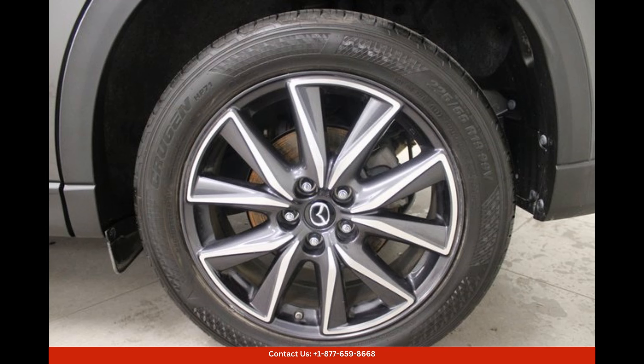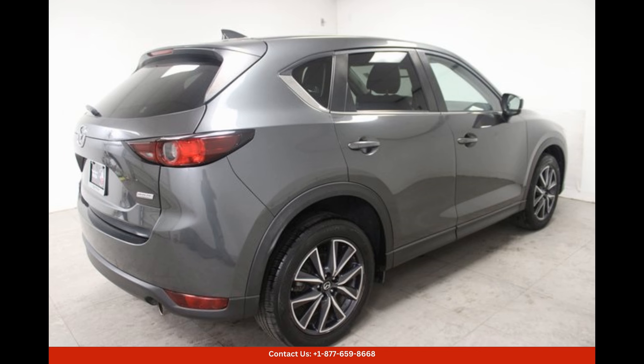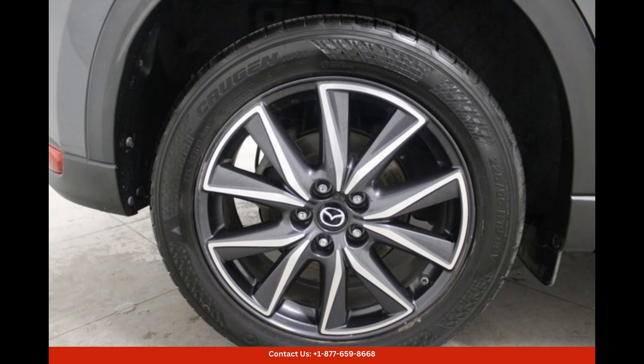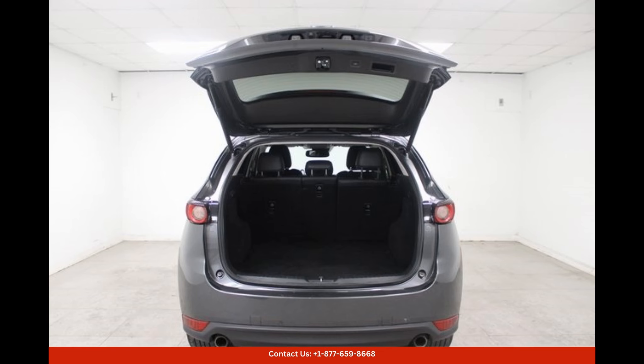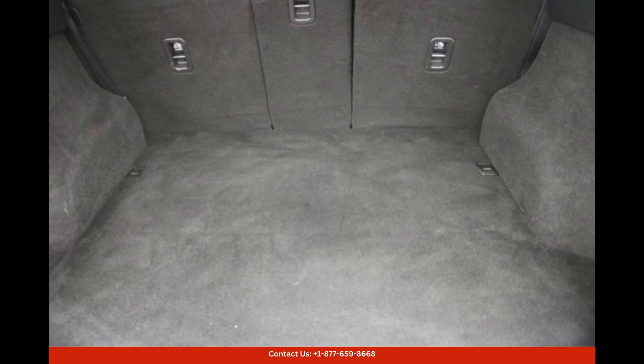The Machine Gray Metallic 2018 Mazda CX-5 Touring in Austin, Texas is not only a head-turner but also a reliable and versatile crossover SUV. With its exceptional performance, comfortable interior, and advanced safety features, this Mazda CX-5 Touring offers an enjoyable and secure driving experience for both driver and passengers.